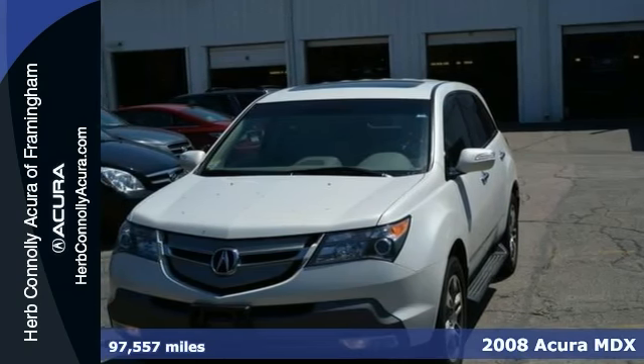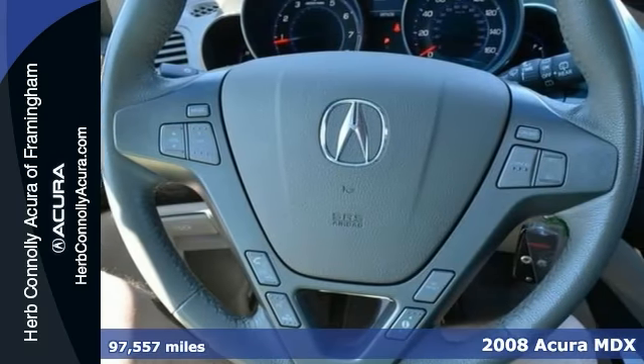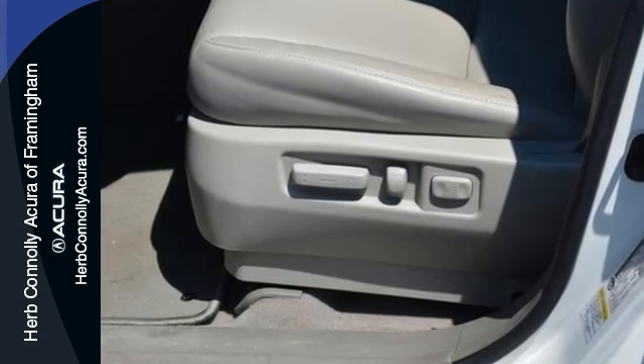Here's a clean Carfax 2008 Acura MDX. It comes with a technology package featuring navigation, backup camera, and a premium sound system with XM satellite radio.